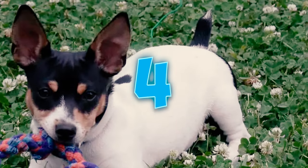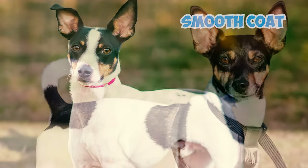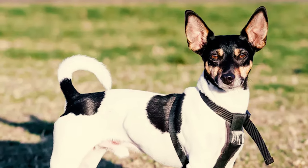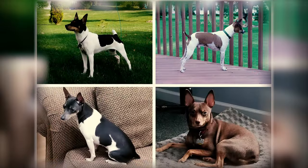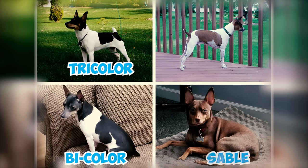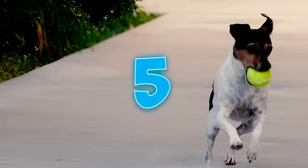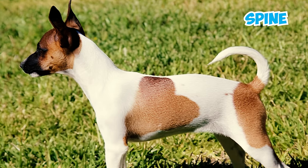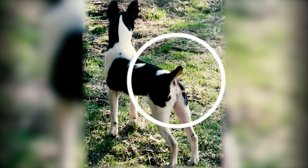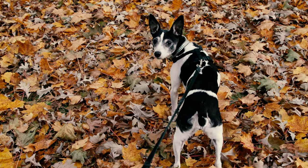Number four: these terriers boast a short, smooth coat that sticks closely to their bodies, offering a shiny appearance and presenting a blend of colors, often with substantial sections of both white and colored fur. Their dense coat showcases various patterns such as tricolor, bicolor, sable, and more, with some individuals featuring ticking or spots. Number five: their tail seamlessly extends from the spine. Tails are typically docked to the second or third joint, although they can also be naturally short or left long, tapering to the hock joint.